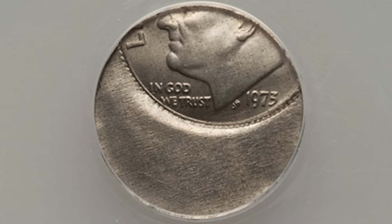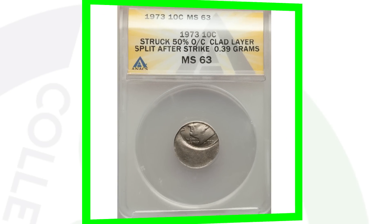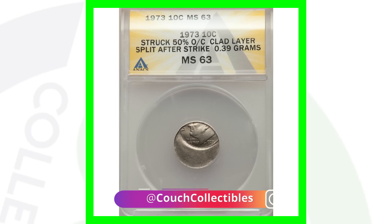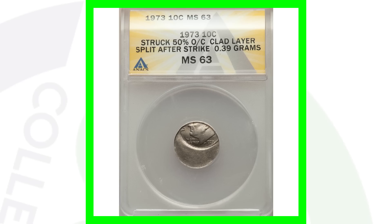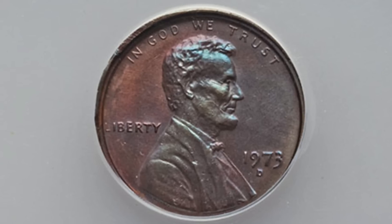Now this is a 1973 dime — I know we're talking about pennies, but I figured I'd throw this in because it did sell in 2020. The coin was struck 50% off center and split after the strike — a really awesome 1973 Roosevelt dime. This coin sold for around 140 dollars.